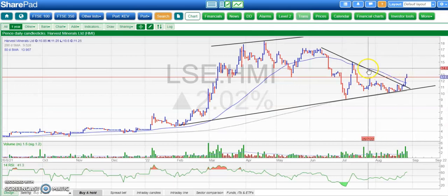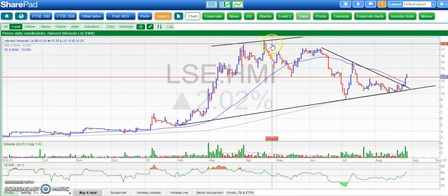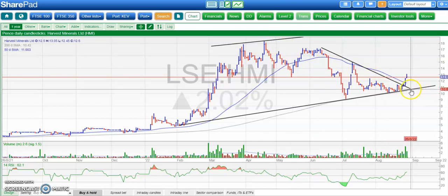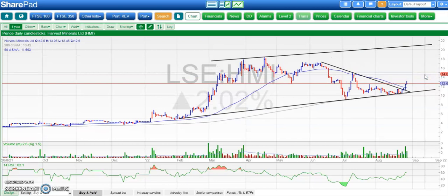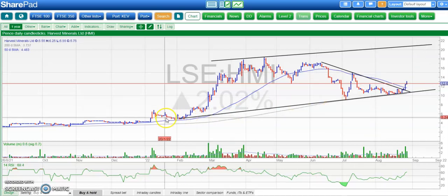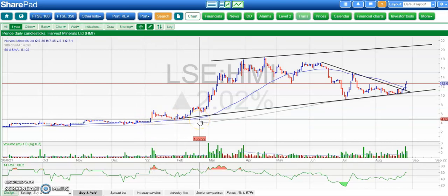On to Harvest Minerals, where we have had a decline from the March-April peaks near 18 pence, but it looks as though the share is ready to go on another run. Good support in recent days and weeks at the 200-day moving average, currently around 11 pence. Above that, we're looking for a return to the best level — maybe through 18 pence, but even higher than that, up to 21 or 22 pence by the end of October. The whole thing started with that vertical move in January, and we haven't really looked back since then.